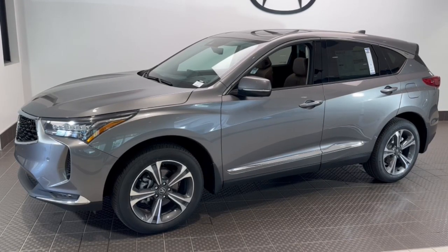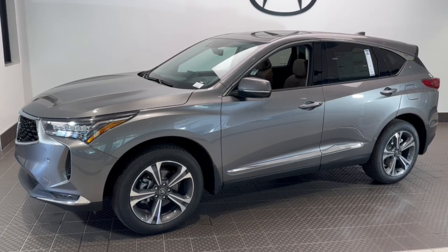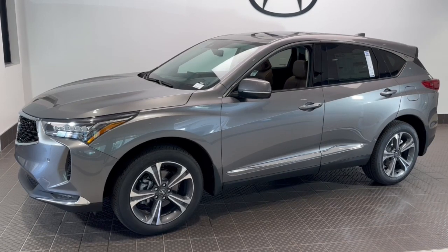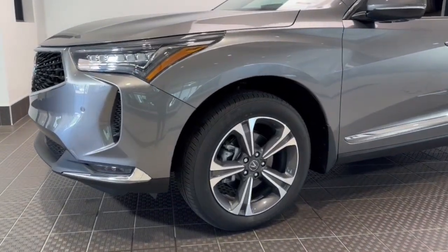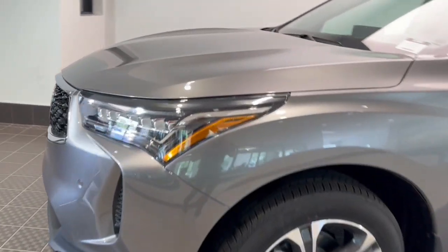Go home happy with the 2024 Acura RDX. Who says you can't have it all? The RDX delivers performance, luxury, handling, and comfort, all in a crossover SUV.